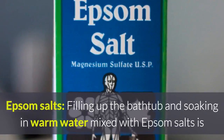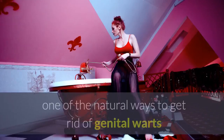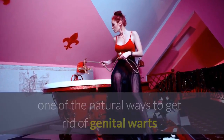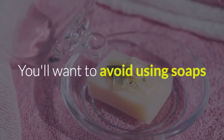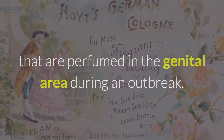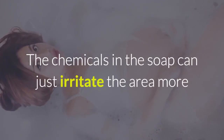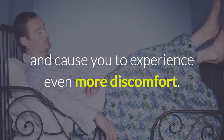Epsom salts: filling up the bathtub and soaking in warm water mixed with Epsom salts is one of the natural ways to get rid of genital warts that many people are finding good results with. You'll want to avoid using soaps that are perfumed in the genital area during an outbreak. The chemicals in the soap can irritate the area more and cause you to experience even more discomfort.